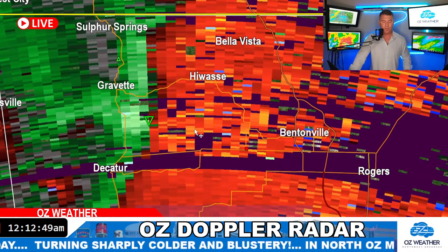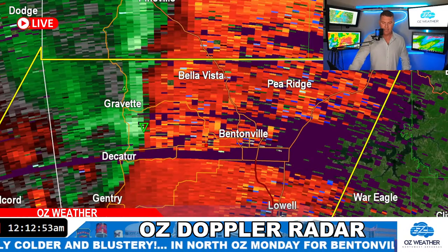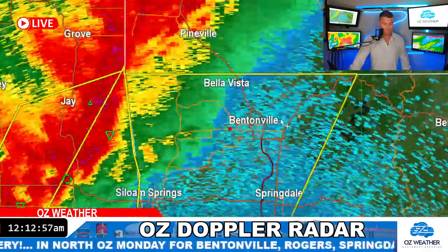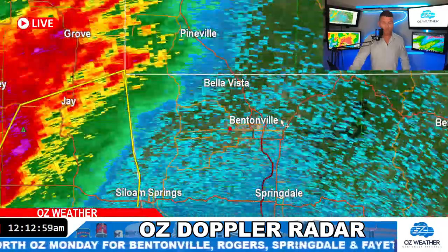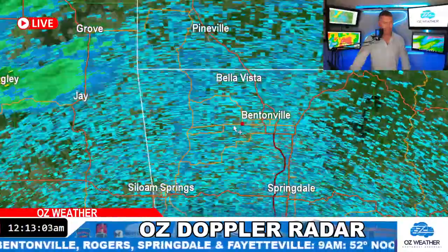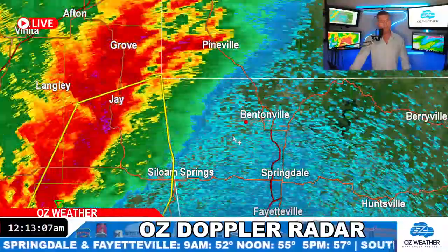This is coming up towards 102 and Bentonville shortly — it looks like it's going to come right down 102. You guys in 102, these storms will be ripping in really quick. But they move out just as fast. This is not an all-night type thing. This is the true cold front moving through.